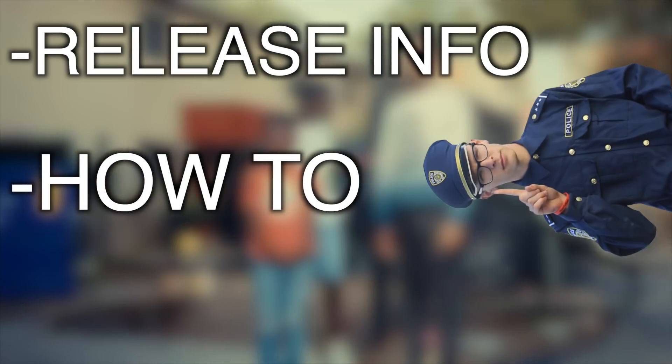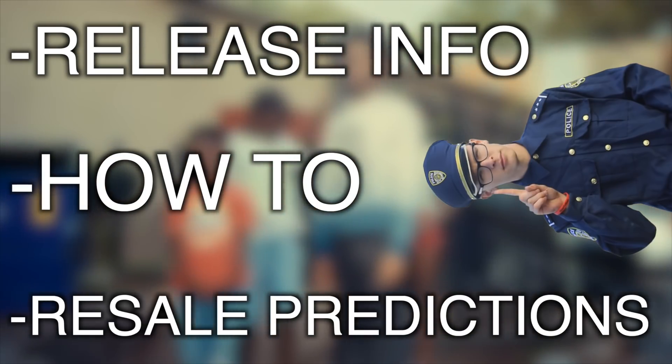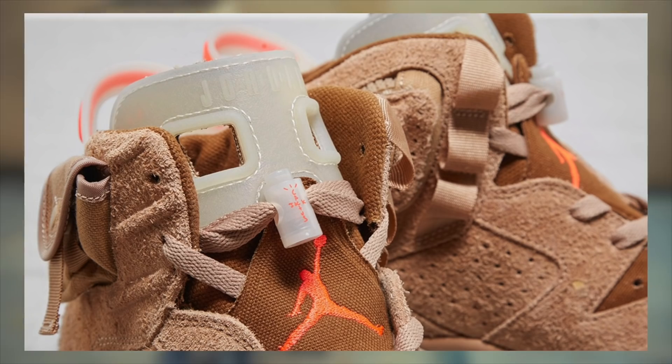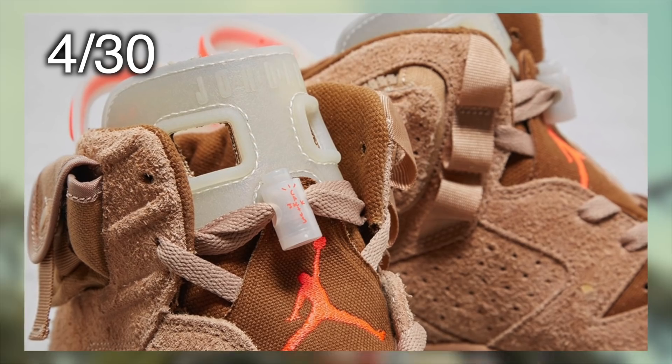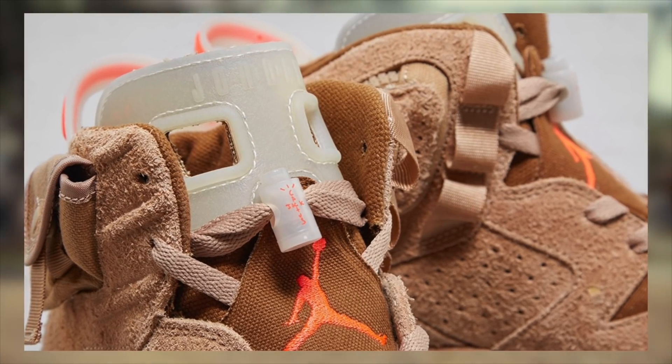Specifically, we'll be discussing some release info, how to cop, and of course some resale predictions at the end of the video for the Jordan 6 Travis Scott British Khaki. This pair releases on April 30th. As of now, however, there is a chance that this may be delayed, and we'll keep you guys updated if anything does change.